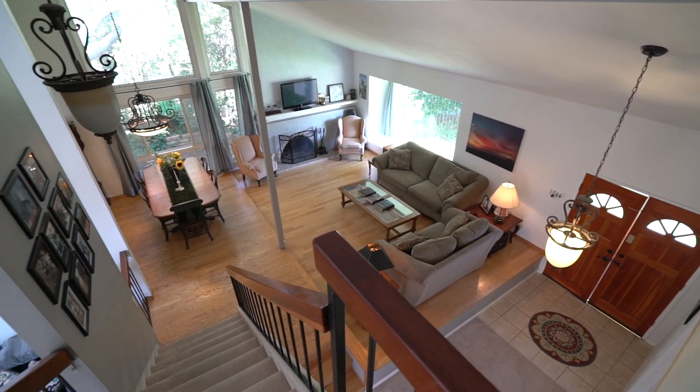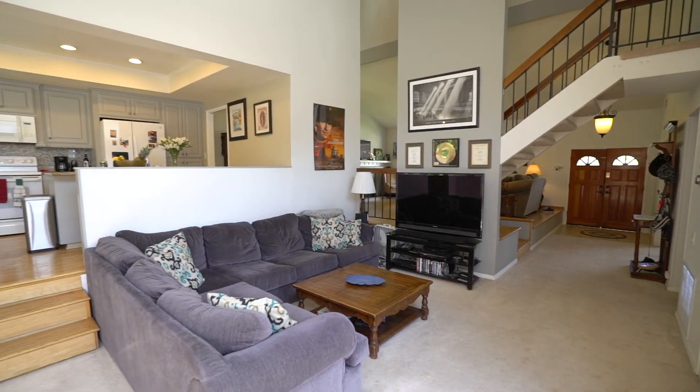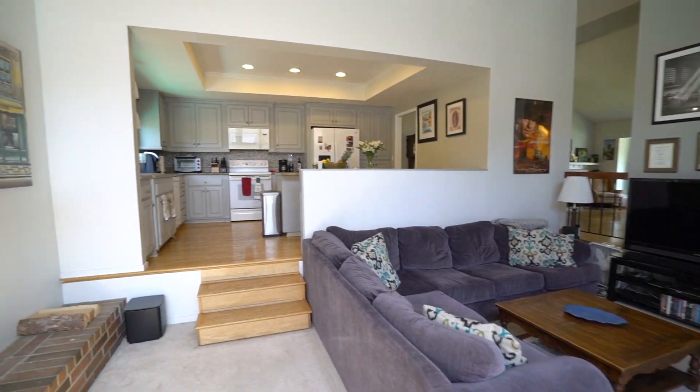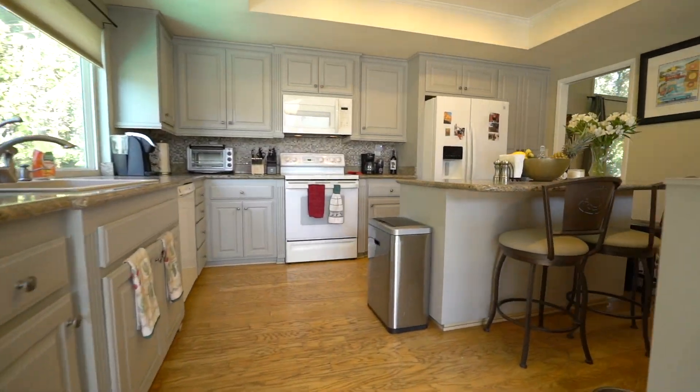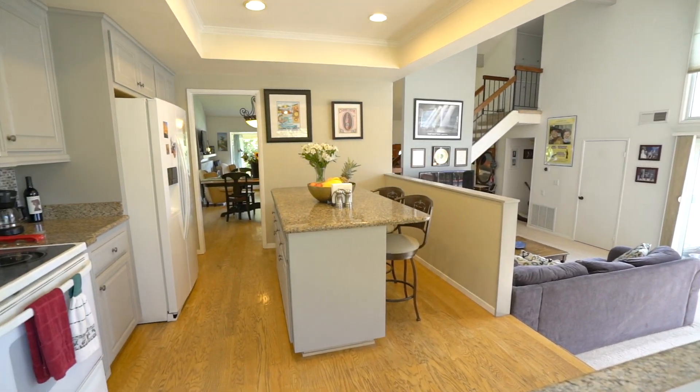These vaulted ceilings continue into the family room with a brick fireplace, which flows nicely into an open concept kitchen with granite countertops, a center island, and recessed lighting.